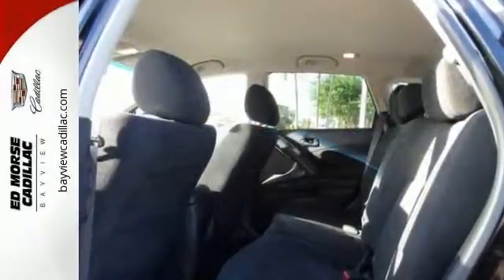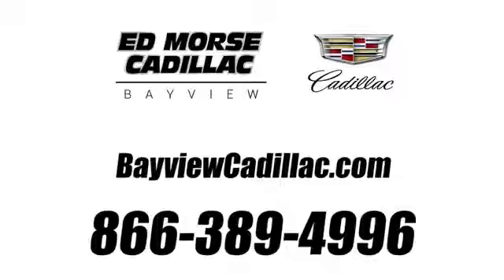Come see it for yourself today. Call us today at 1-866-389-4996. For value and for service, it's Ed Morse.